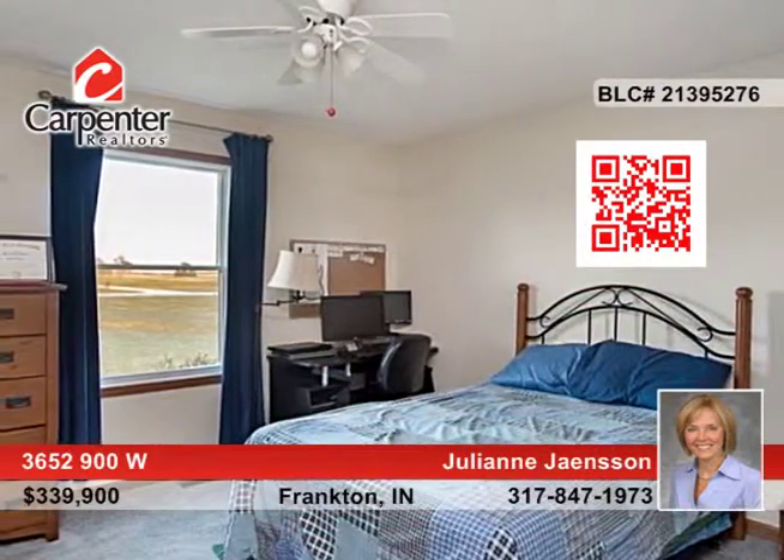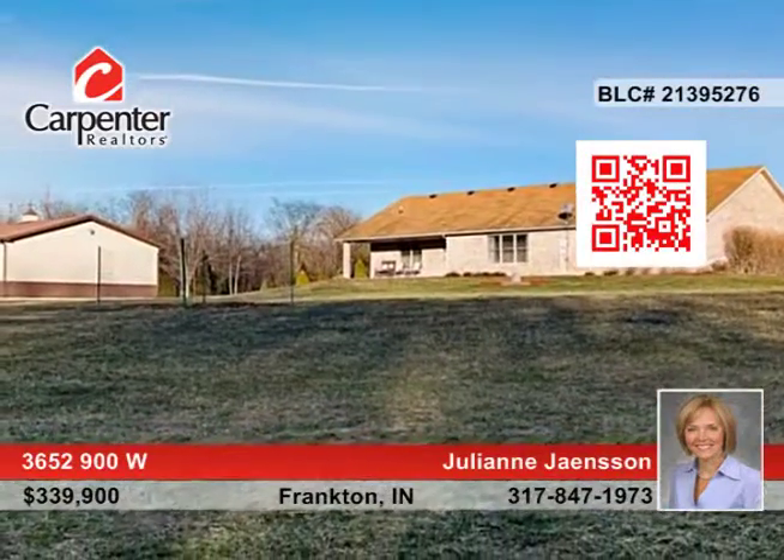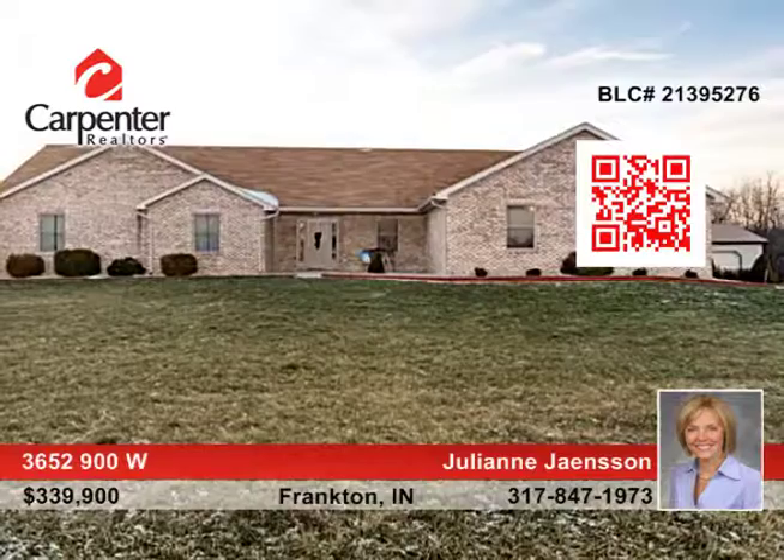The large basement is unfinished and ready for your imaginative touches. There's also a huge pole barn for added storage. Give Julianne Jansen a call today.